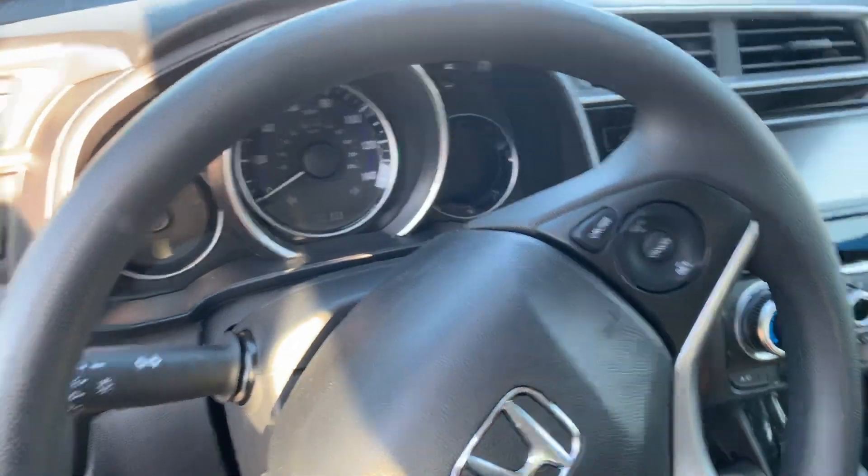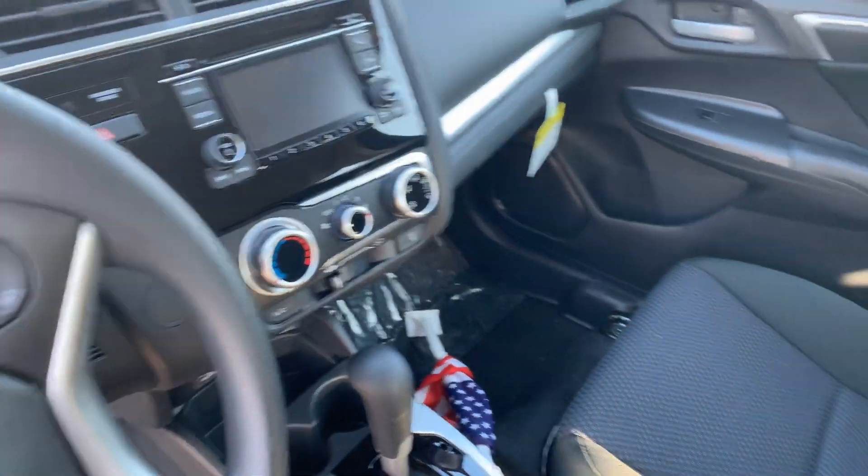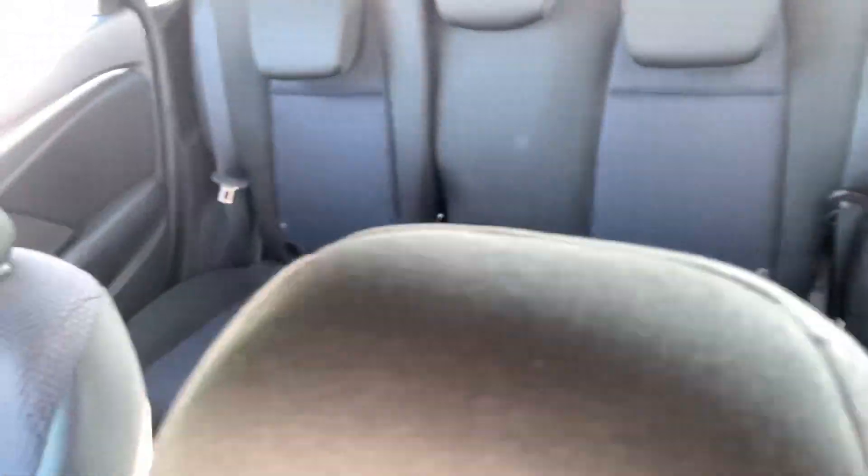Very easy odometer dash. You even have a simple radio function here. Very, very nice looking. And if you check out the back, there's plenty of space there.